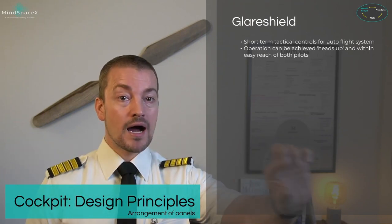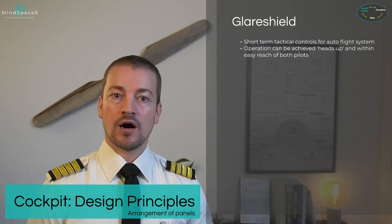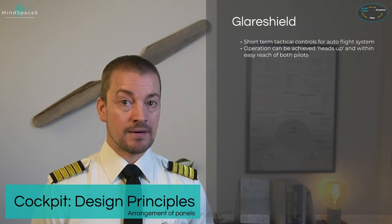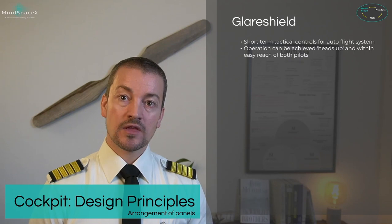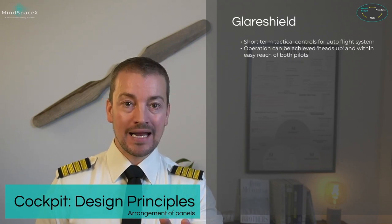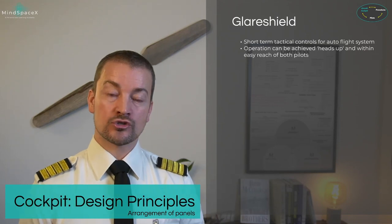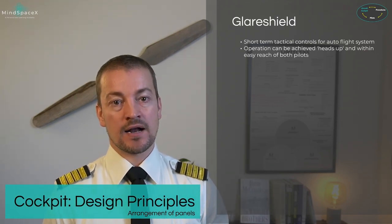The glare shield — the part in front of the pilot, also known as the eyebrow of the cockpit — is a short-term tactical control used for the autoflight system. Operation is easy because it allows for a heads-up position for the pilots at all times. You are looking right here near the windscreen, so it's not a head-down scenario when operating controls, which enhances both efficiency and safety.